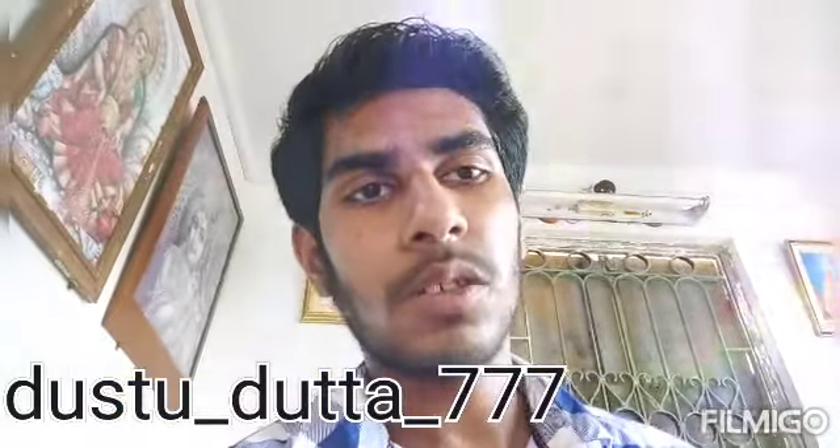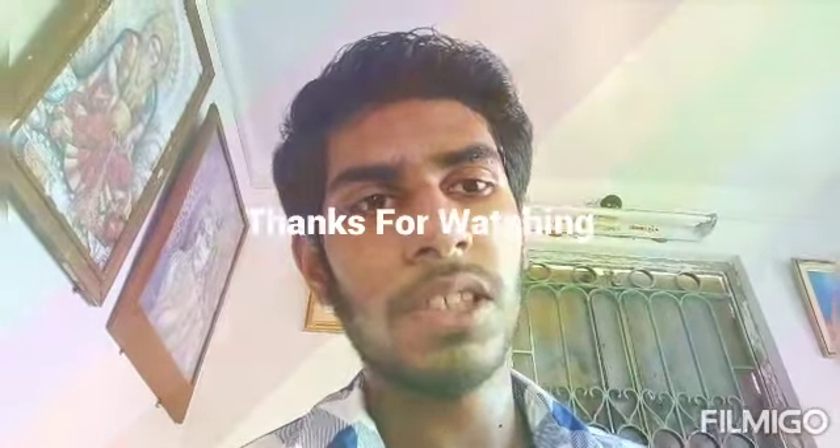The Instagram link is in the description. You can find my name there and send me a personal message.